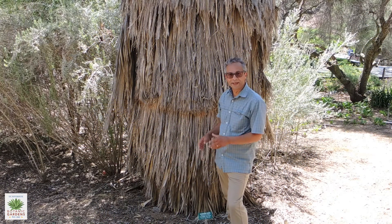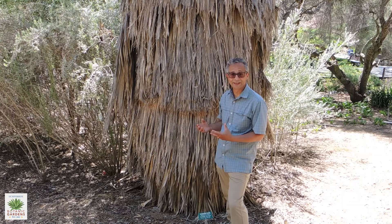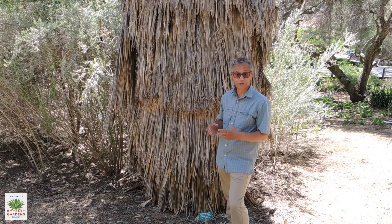The California fan palm is the only palm that's native to the western United States, and it's actually the largest palm tree native to the United States.